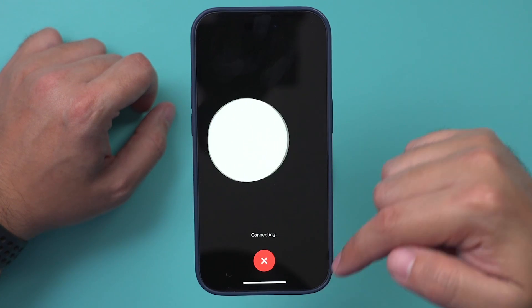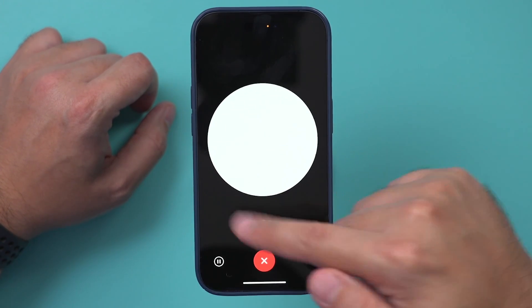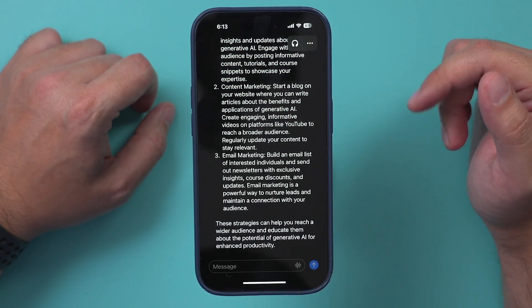I found myself actually using this way more often than I thought on my phone. A lot of times I give it a prompt and I actually get a response and listen to it in real time. And as you notice, these voices sound extremely realistic. So give it a try — it's available for iOS and Android. I think you'll find it valuable. I'll see you on the next video.